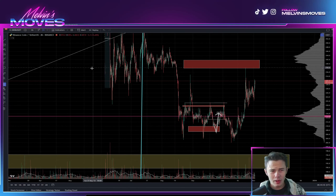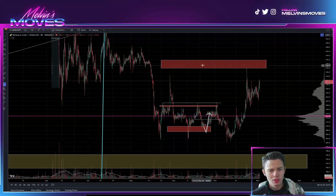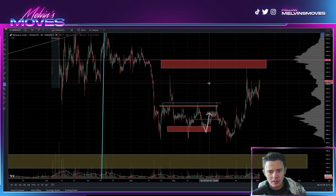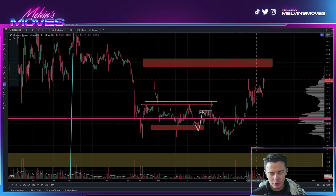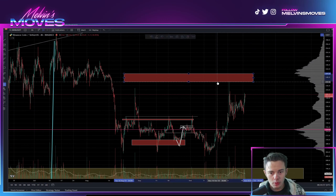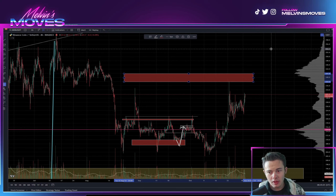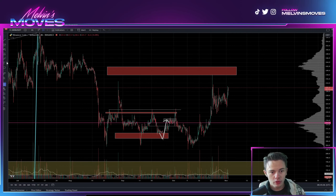Welcome back, we are looking at BNB, Binance Coin. From the last video we covered, we had marked this red zone which was ranged between about $237 to $241. We perfectly wicked right up into that zone and then saw a nice rejection back down.